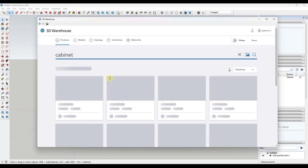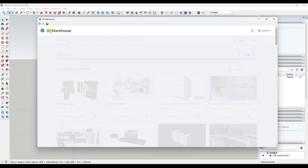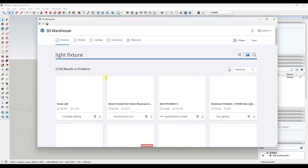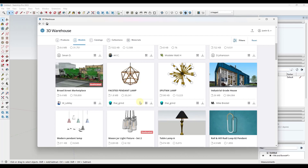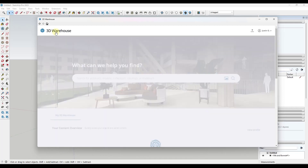You search for things in the 3D Warehouse either by clicking in this bar and looking for something — like if I typed in 'cabinet' it's going to pop up this window — or by using what I think is probably the biggest update to the 3D Warehouse. The most important update we've seen in a very long time. Instead of typing in a word, which is not always ideal — for example, let's say I typed in 'light fixture' — most of the light fixtures in this warehouse, whether you go to products or models, aren't actually labeled very well at all, making it really difficult to actually find anything you're looking for.